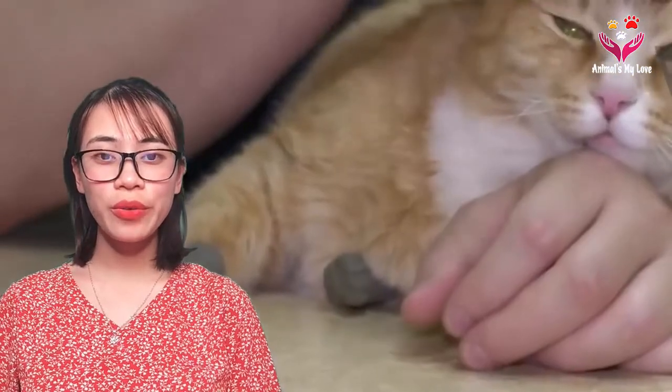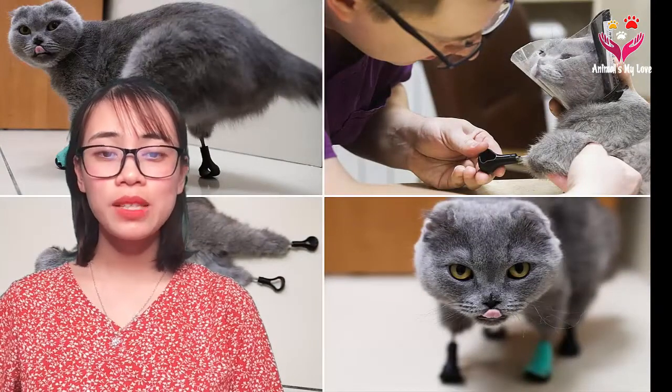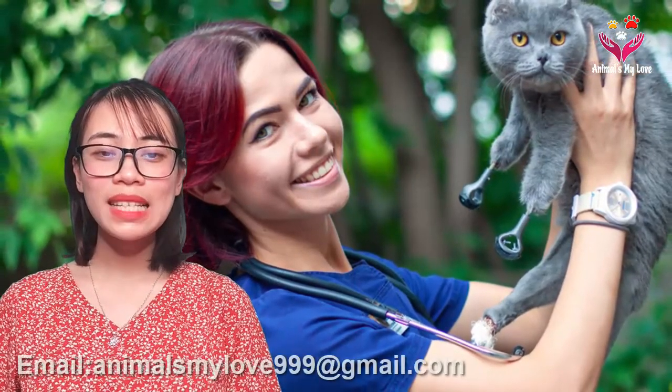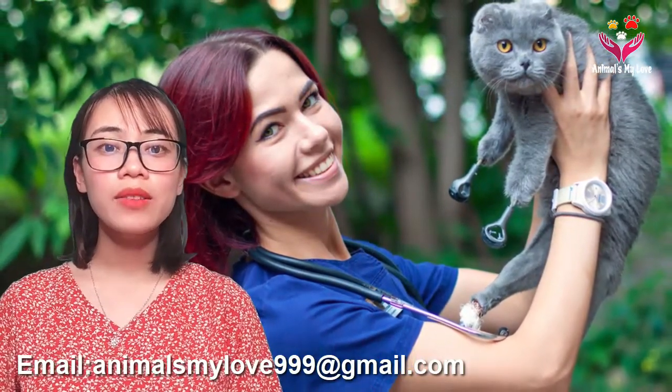Dear friends, the only thing we want to share in this video: please think of animals as friends. Love them and do not abandon them under any circumstances. If you feel the same, please leave a comment and help spread this message to the whole world. We really need more moving stories about animal love — if you have a good story about animals, please send it to animalsmylove999 at gmail.com. Thank you so much.